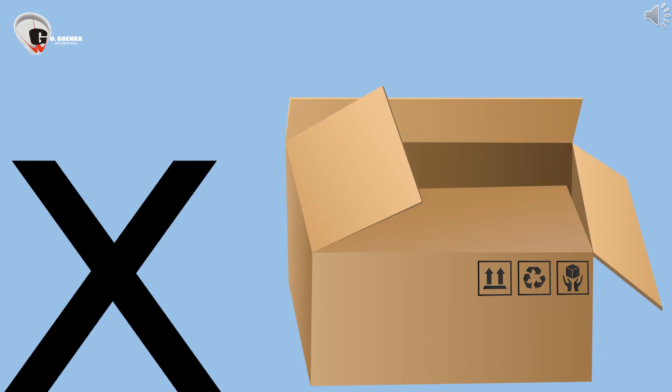This is a box. X says KISS. Box is used to keep things. X says KISS.